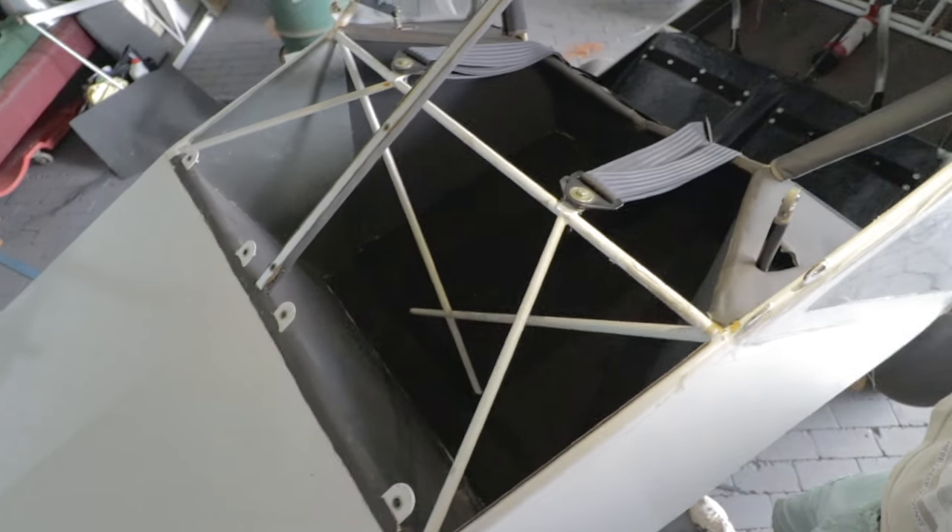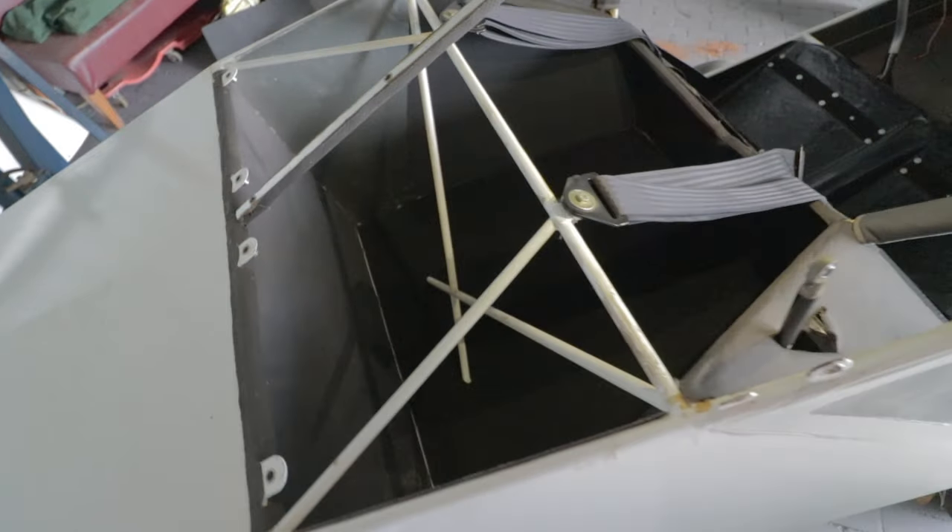We finally finished the luggage bay enlargement. We used strong but lightweight aluminium for the rear braces and then recovered the backside with the same piece of fabric and used silvered plywood for the sides.